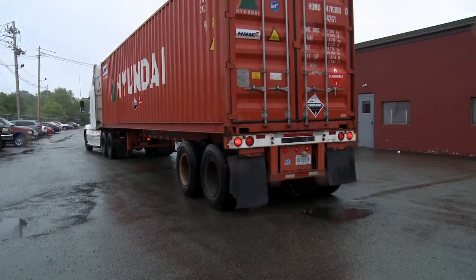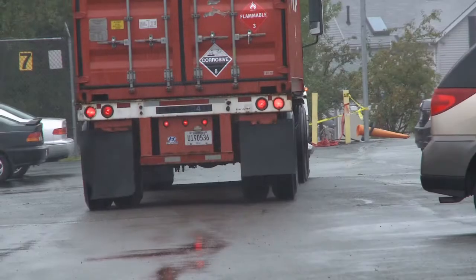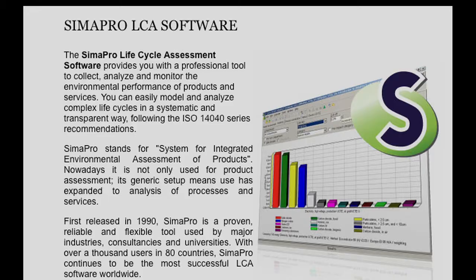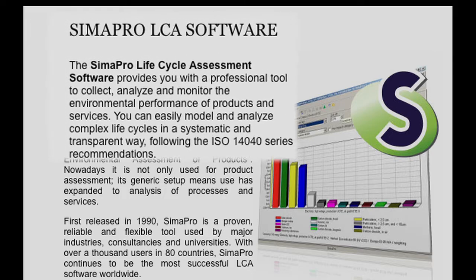But working effectively with life cycle assessment has a steep learning curve, and powerful and sophisticated tools like SimaPro command resources for return.